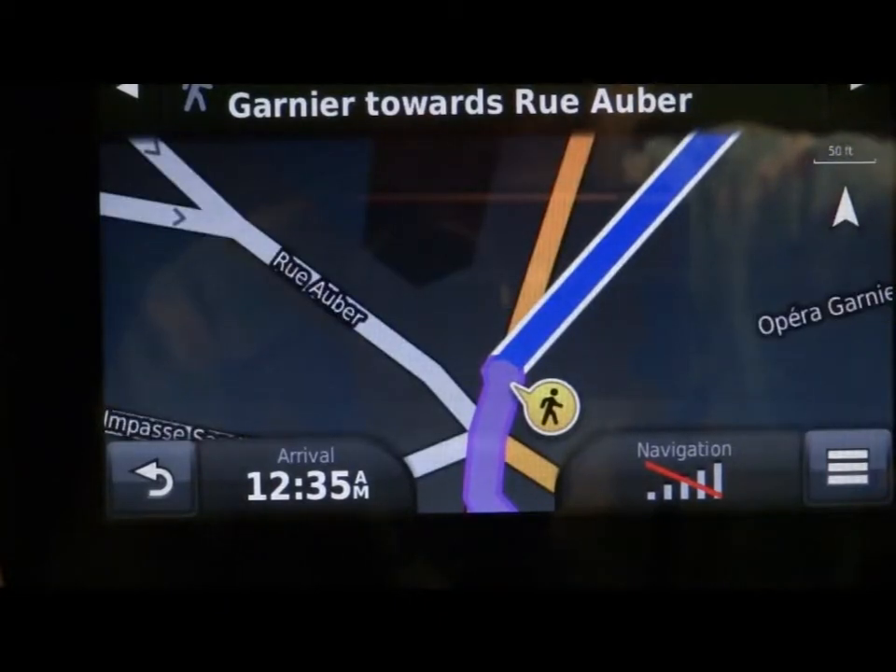We're going to leave the stop on Place Charles Garnier towards Rue Aubert — we're basically walking across the street. Be a little careful because there's a lot of traffic here. And you're going to get that great view of the Opéra Garnier, so have your cameras ready.